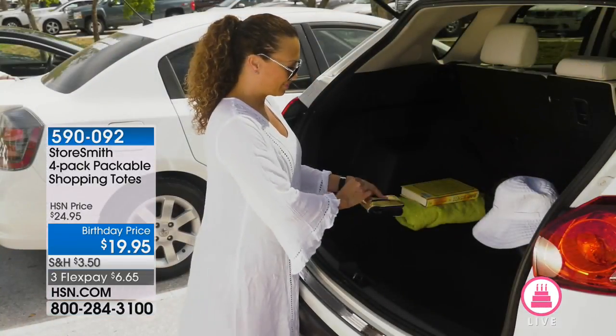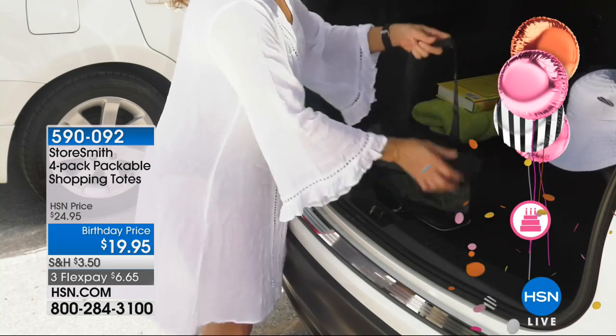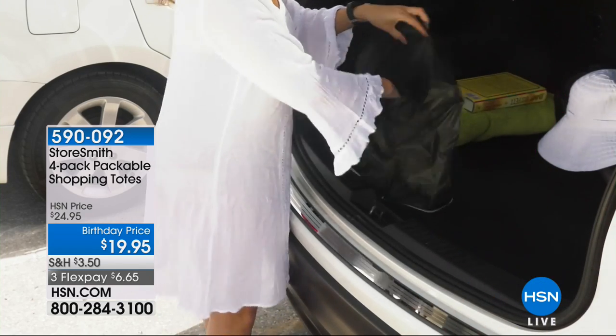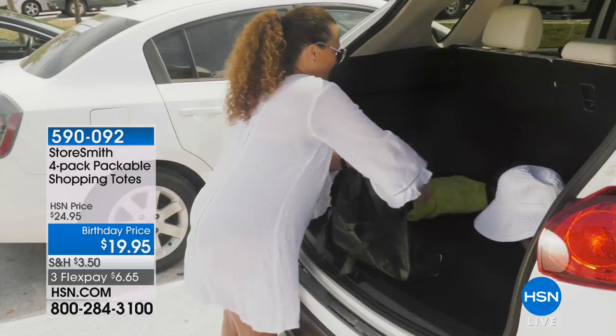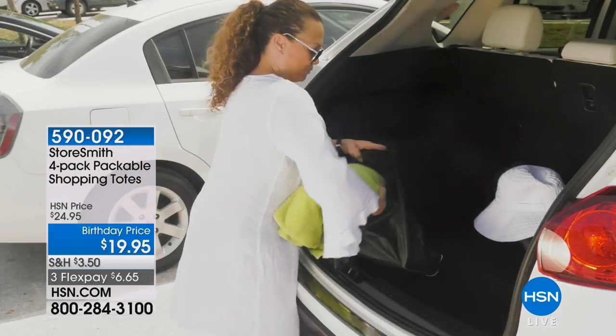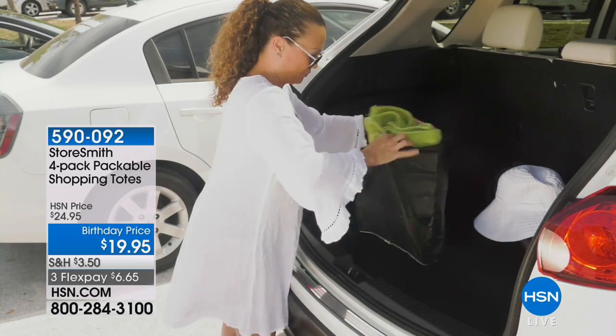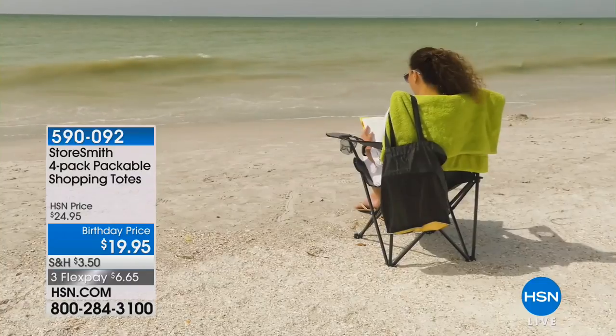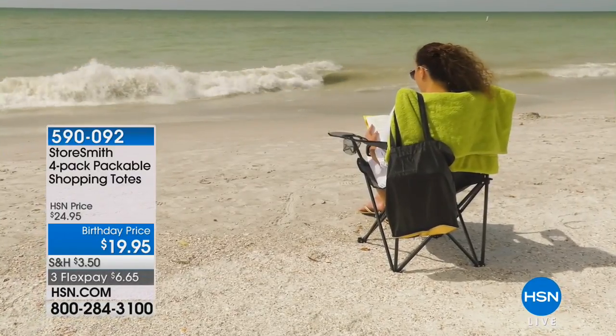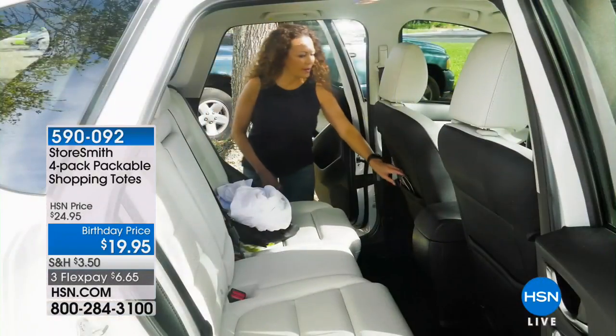That's the first look, and then when you start to unravel it, it turns into a large tote. I love this. This is Storesmith's four-pack packable shopping tote. It's $19.95 for four, with three flexible payments of $6.66, and our home BFF Alexandra Baker.